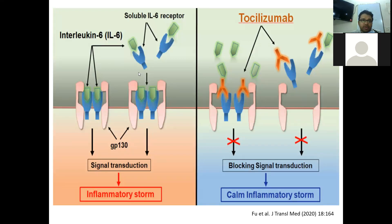The interleukin-6 molecule has two receptors: the transmembrane receptor as well as soluble receptors. It can act through the transmembrane receptor or bind to the soluble receptor, and through these it acts via glycoprotein-130 to activate signal transduction, resulting in the inflammatory storm. Tocilizumab binds to both the transmembrane receptor and soluble receptor, thereby preventing interleukin-6 from exerting its signal transduction and decreasing the inflammatory storm.